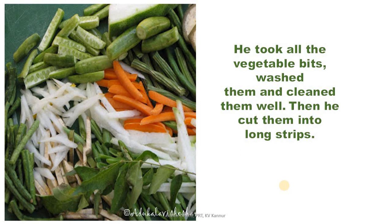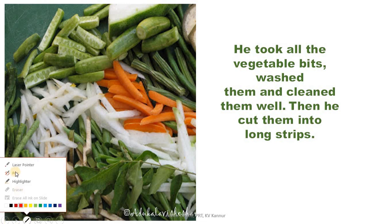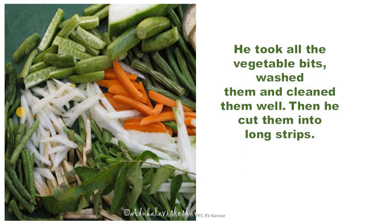In the last lesson, we saw how the cook was challenged by the king to make a new dish out of the vegetable scraps. So here the cook collects all the bits of vegetables, washes them thoroughly, cleans them, and then cuts them into long strips. What's the meaning of 'strip'? Strip means a long narrow piece. You can see how narrow and long these strips of vegetables are — all cut to the same length, cut thin too.